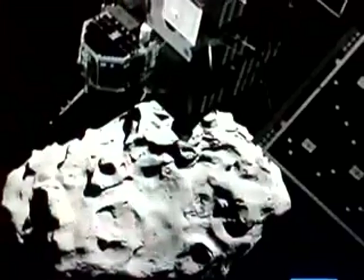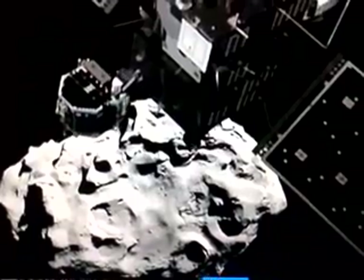People had difficulties believing that it had actually happened. The Rosetta space probe took a photo of Philae on Wednesday morning, just after it set off towards the comet.